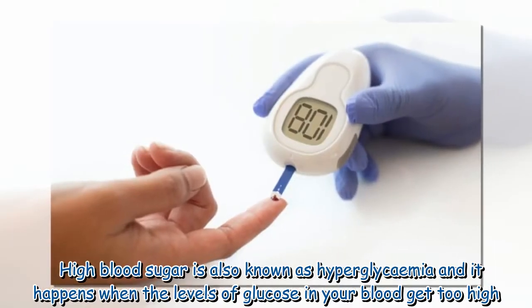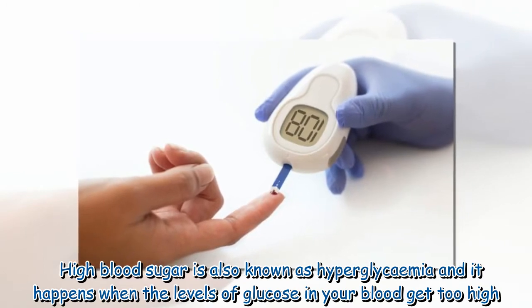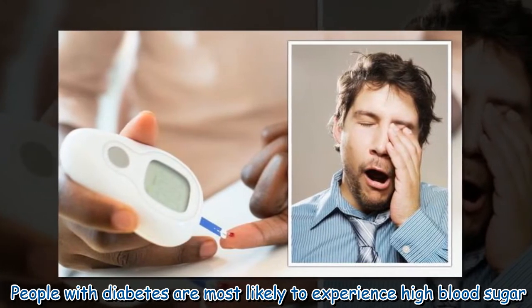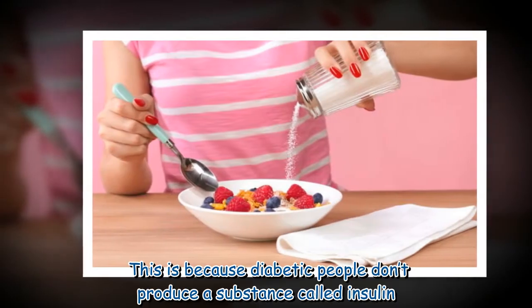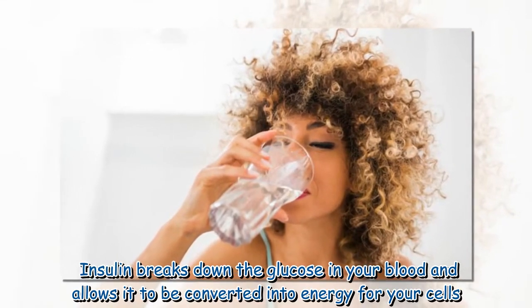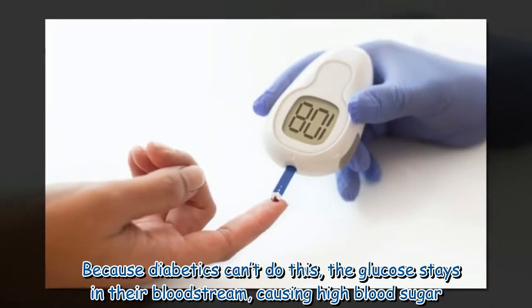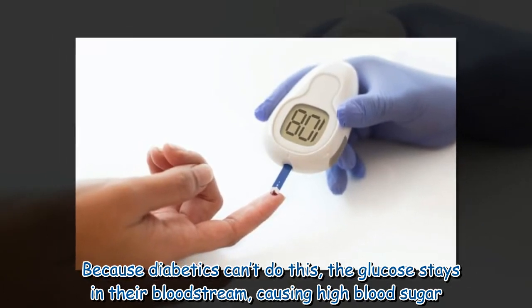High blood sugar is also known as hyperglycemia, and it happens when the levels of glucose in your blood get too high. People with diabetes are most likely to experience high blood sugar, because diabetic people don't produce a substance called insulin. Insulin breaks down the glucose in your blood and allows it to be converted into energy for your cells. Because diabetics can't do this, the glucose stays in their bloodstream, causing high blood sugar.